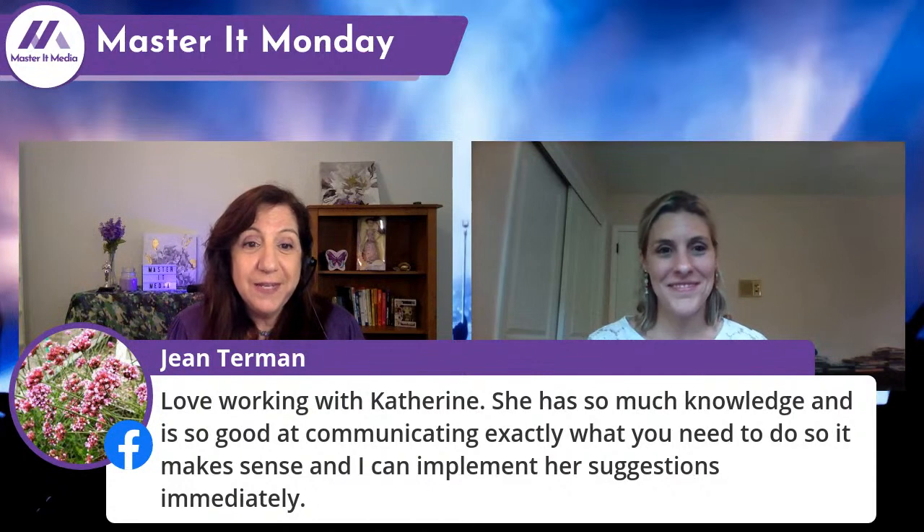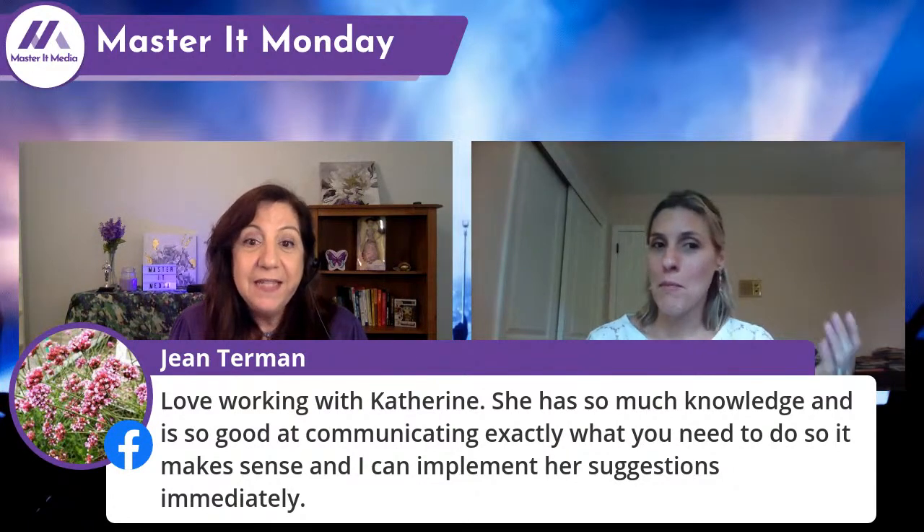Speaking of pictures, we have our friend Jean Terman — love working with Catherine. Jean says she has so much knowledge and is so good at communicating exactly what you need to do, making it easy to implement her suggestions immediately. Many thanks to Jean — she took that wonderful photo of me in that pink blazer to make people stop scrolling. It's a great photo. The images really help — the more interesting and creative the images, the more they attract an eye, just like with organic social. What makes people stop for a second?